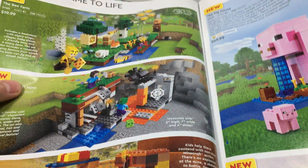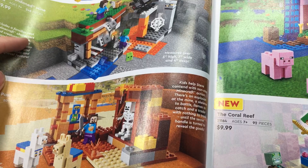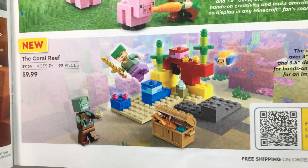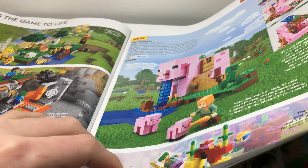There are some new Minecraft sets. I do like this one — it looks cool. This one just looks like we've seen it a thousand times. This one's pretty cool and the pig is pretty good. I probably won't get any of these besides one — I really like the coral reef one, I think that's cool. That set is $10.